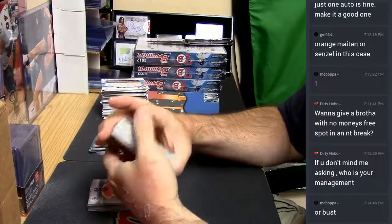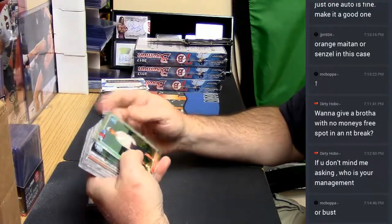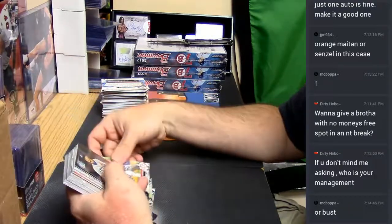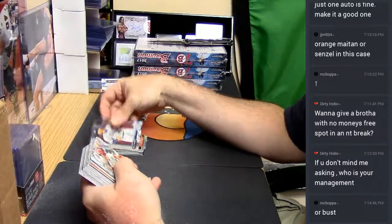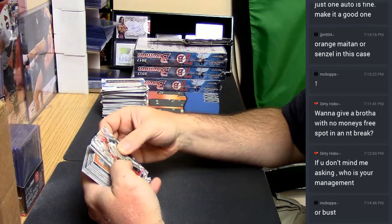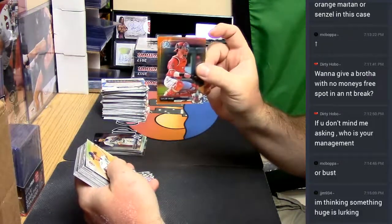The Gelfman. Dirty, well, orange refractor card. Whether it's autographed or not, yet to be seen. Hopefully it's not. Orange refractor, Taylor Ward.